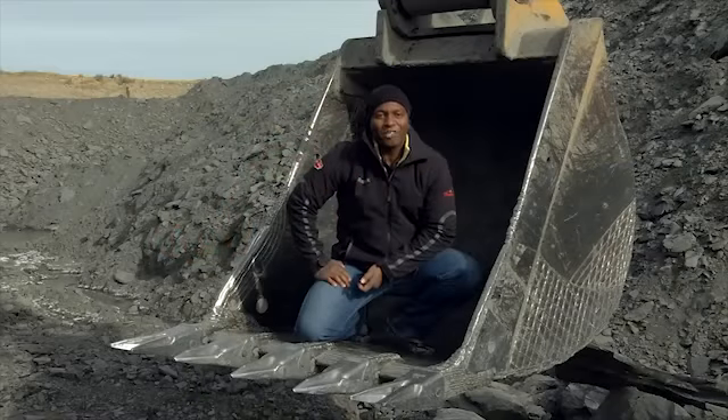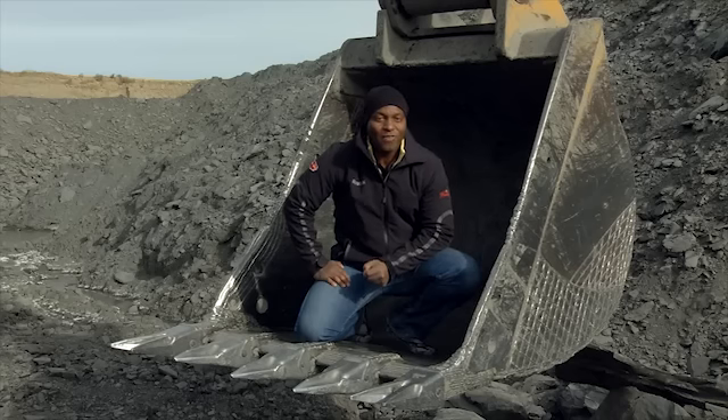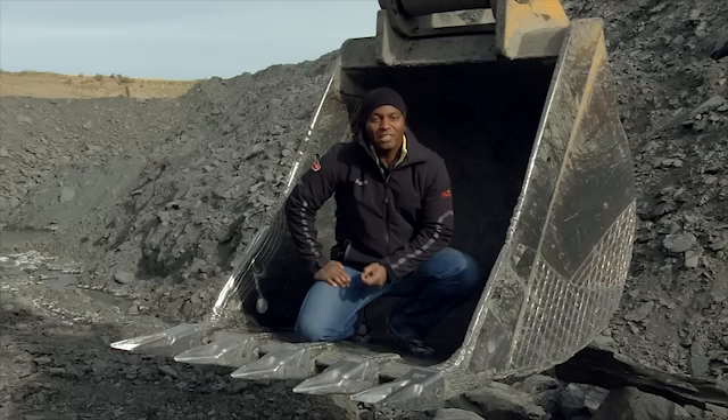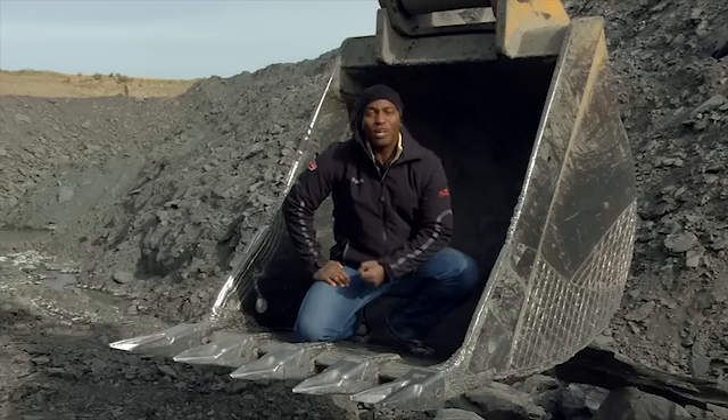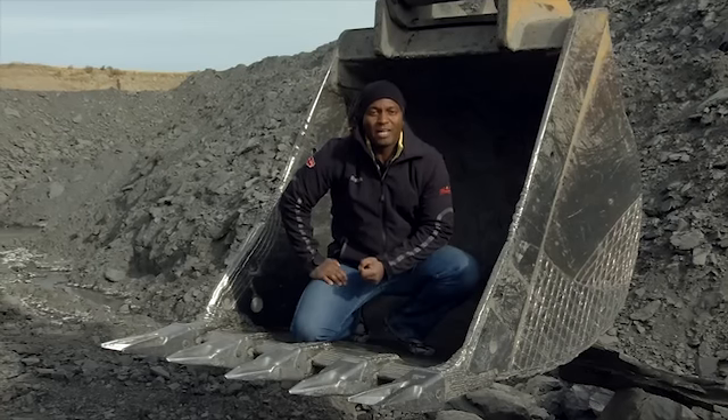I'm in Lethbridge, Alberta, Canada, about 45 miles north of the Montana border — in fact, seven hours south of the little town that I grew up in, right here in Alberta. Now, I'm here to teach you about one of the rarest, most precious, exotic gemstones on the entire planet. That gemstone is called Amylite.